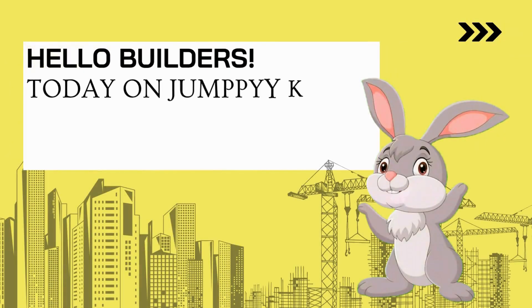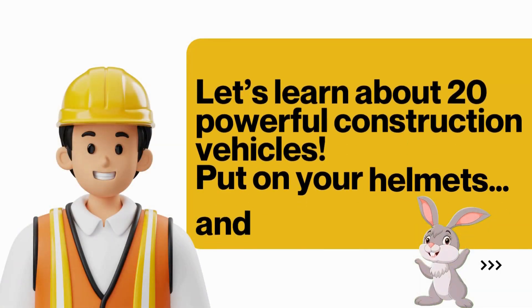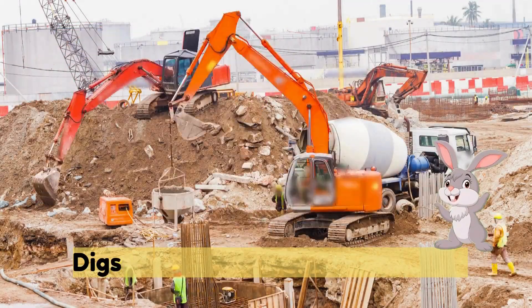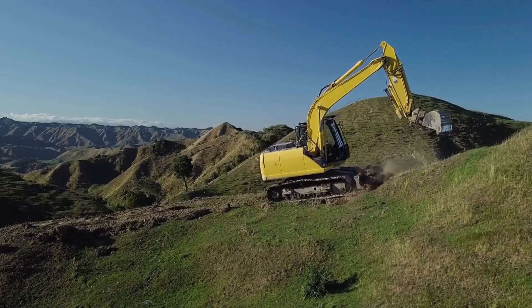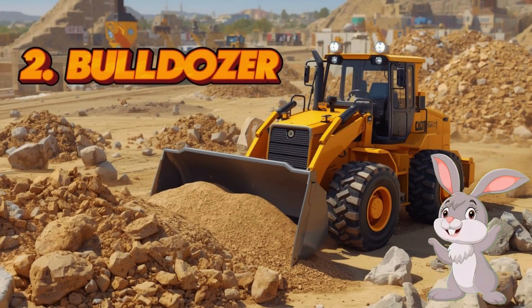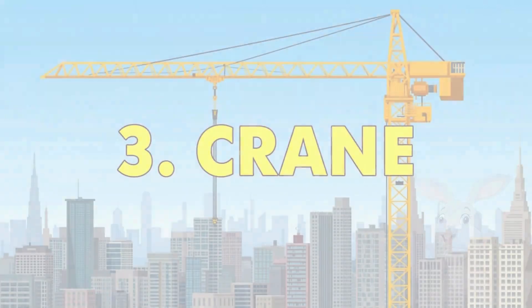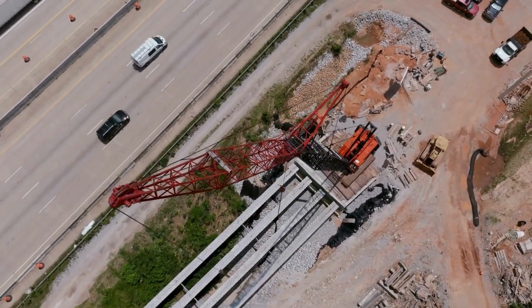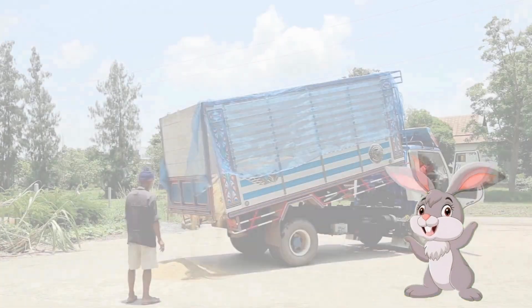Hello builders! Today on Jumpy Kids we are visiting a construction site. Let's learn about 20 powerful construction vehicles. Put on your helmets and get ready! One: excavator — digs deep holes with its giant arm. Two: bulldozer — pushes dirt, sand and rocks. Three: crane — lifts heavy things high into the air.